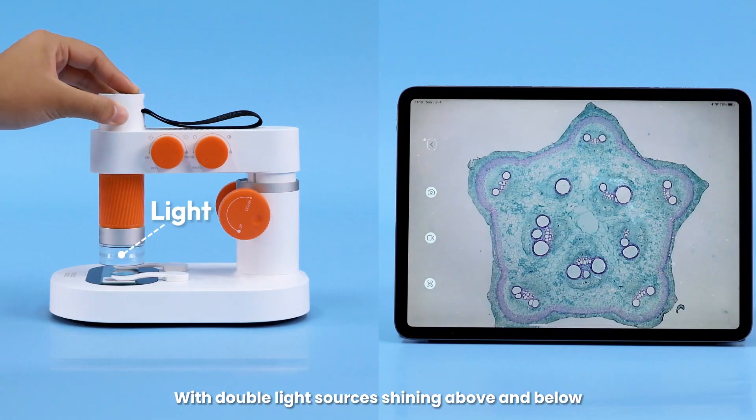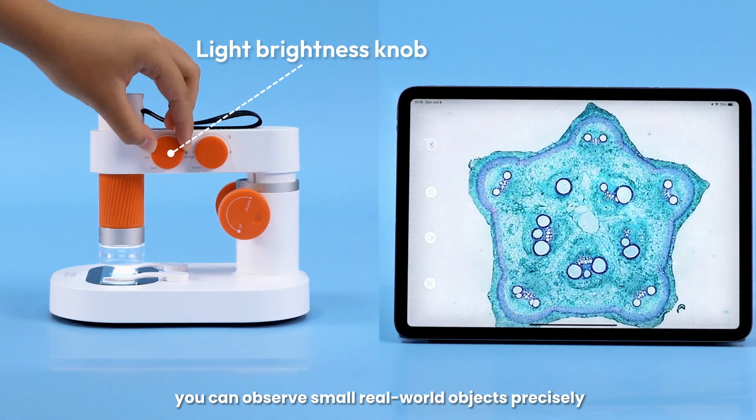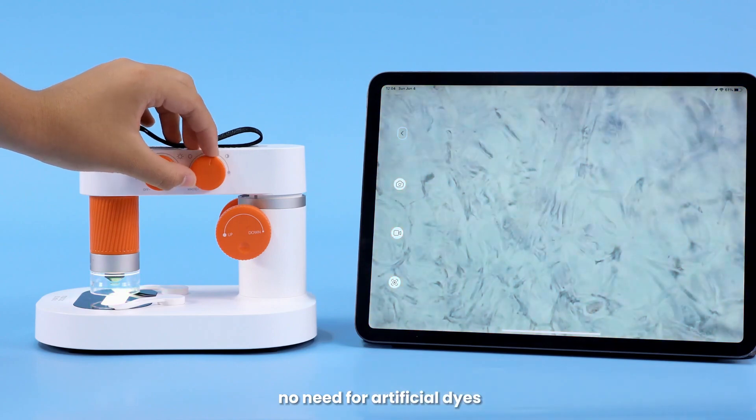Focuses quickly, with double light sources shining above and below, so you can observe small real-world objects precisely. Turn the color adjustment knob to easily switch between 7 colors — no need for artificial dyes.